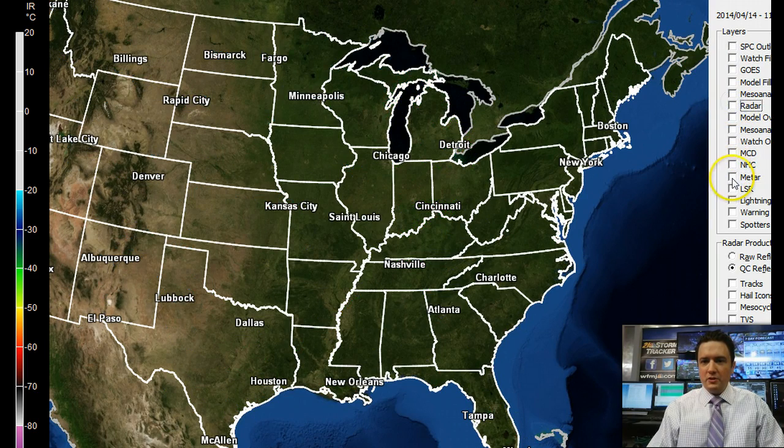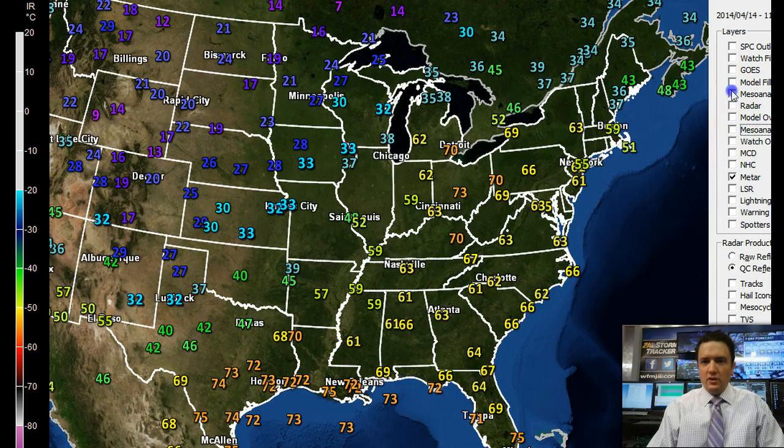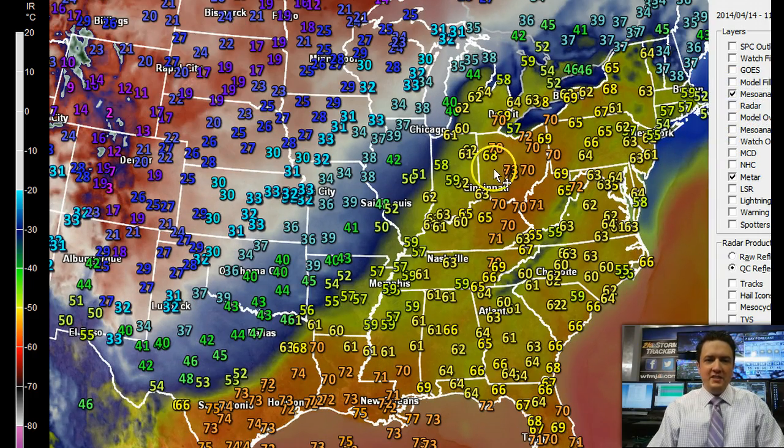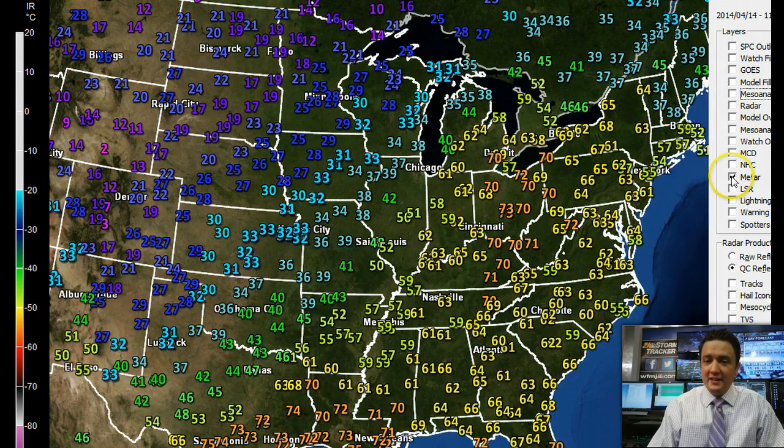The temperatures — a big-time story today. Check out the gradient here. The temperature spread is easy to pick out where the front is. You don't have to have a degree in meteorology to see this. We've got a cold front right in through here. Ahead of it, it feels like summer. Behind it, it's right back to winter. And unfortunately, this cold air is coming our way by tomorrow, and that's going to spell some trouble for us.